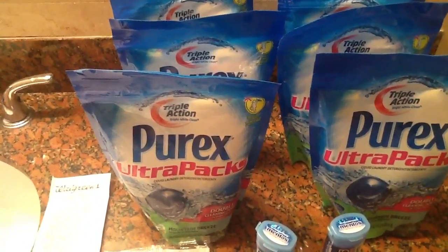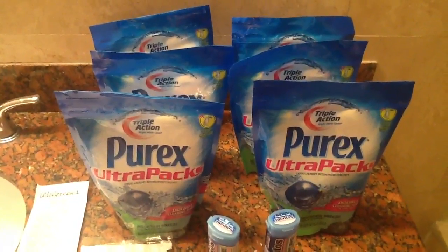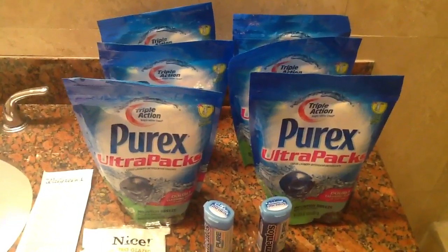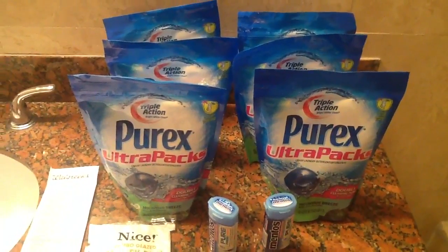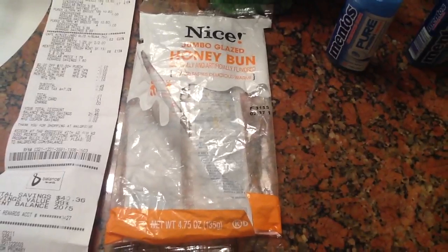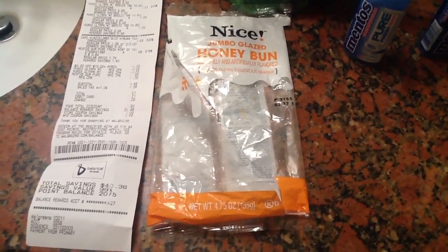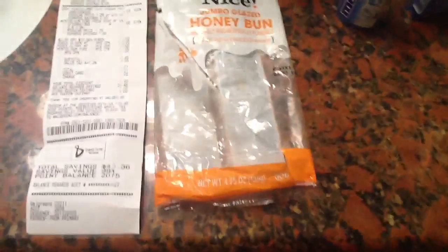At Walgreens I have a special discount because a family member works there, but that won't prevent you from getting the same deal I got. I had to add an item to complete a $10 purchase because I had a Walgreens $2 register rewards coupon that required a purchase of $10 or more.